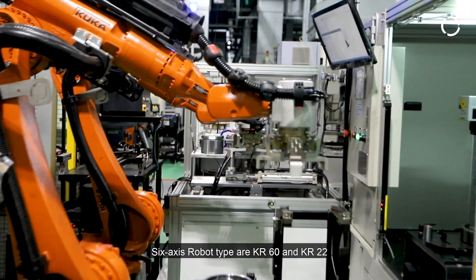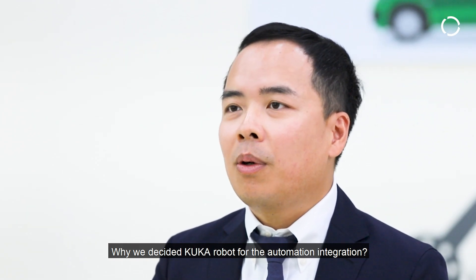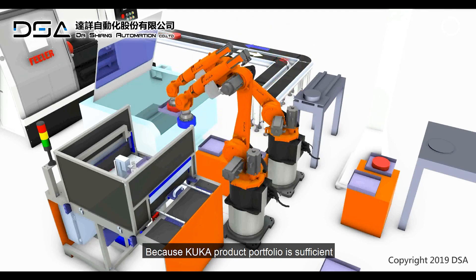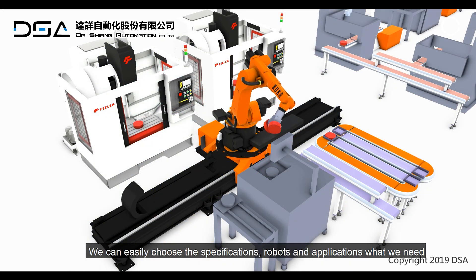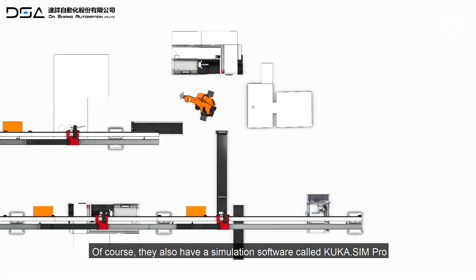The KUKA six-axis machines we use are the KR-60 and KR-22. We chose KUKA because of the breadth of their machine offerings — you can choose the right machine for the application. They also have the KUKA SIM simulation model, which is very complete.